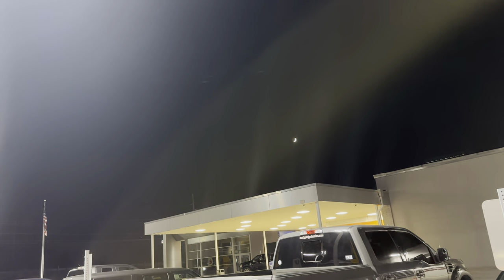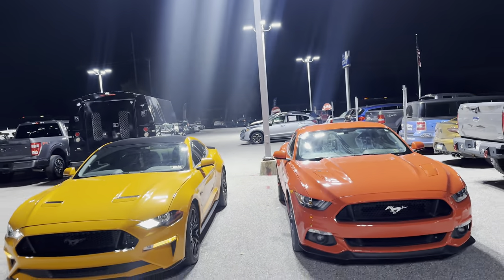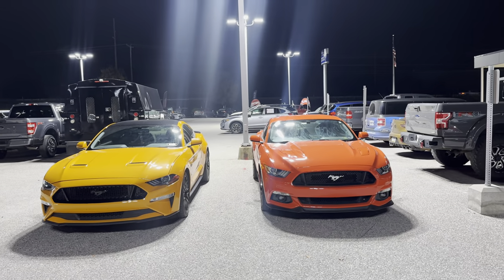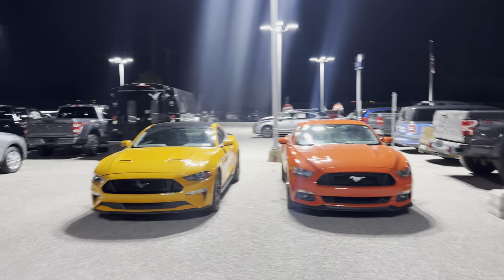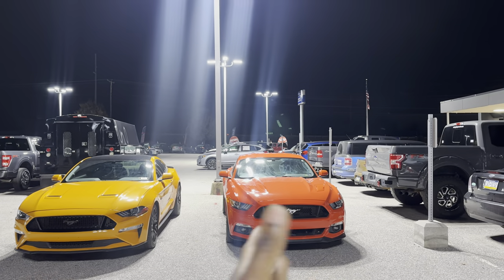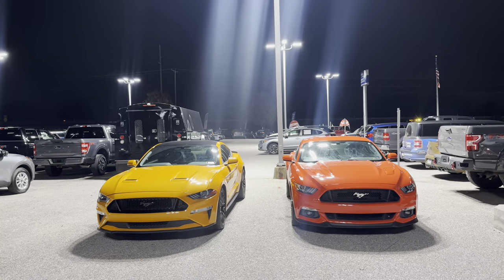I'm at the Ford dealership and I wanted to show you guys something real quick. There are two different Mustangs next to each other right here. My Mustang is a Furry Orange, and the other orange next to my car is called something orange — I can't remember the name, but I'll put it in the description. Mine is a 2015 to 2016 and the other is a 2018 to 2022 Mustang.